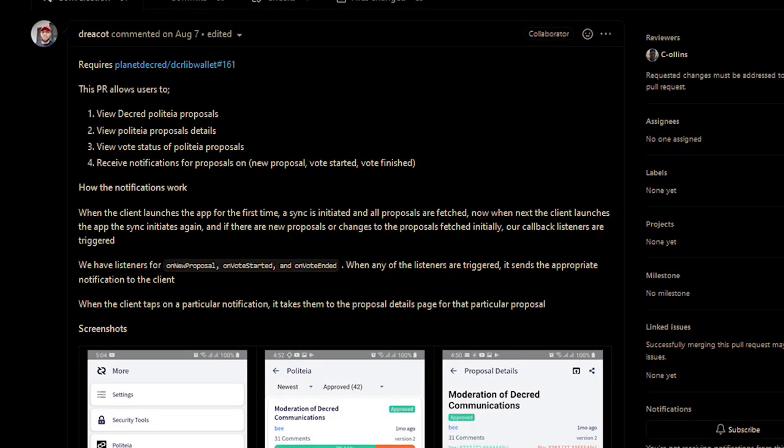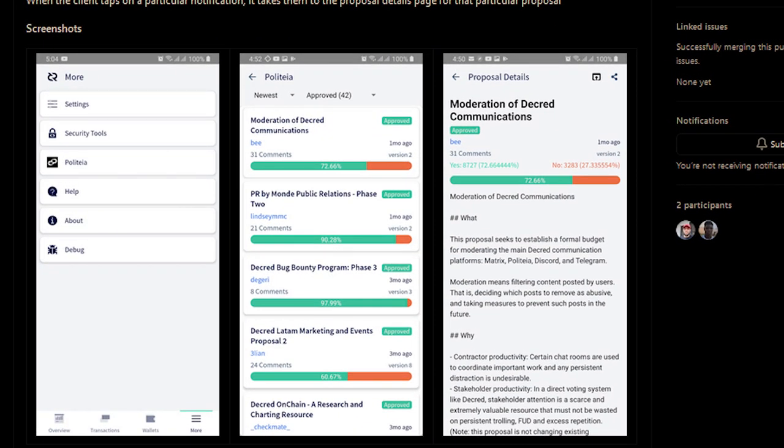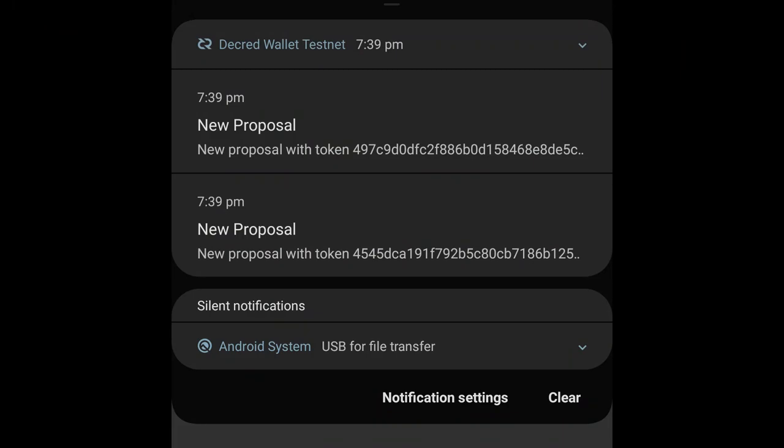Politeia is coming to mobile. This update will allow mobile users to view Decred Politeia proposals, view Politeia proposal details, view vote status of Politeia proposals, and receive notifications for proposals.